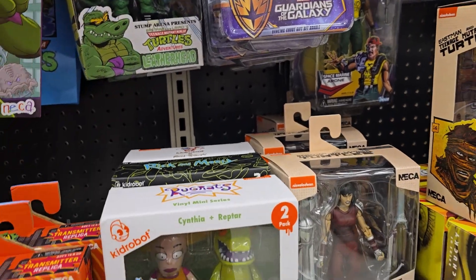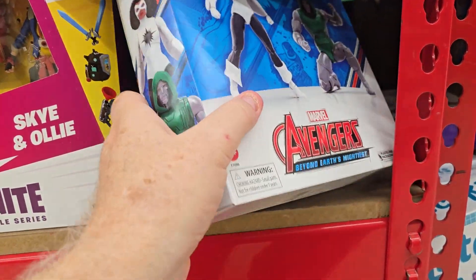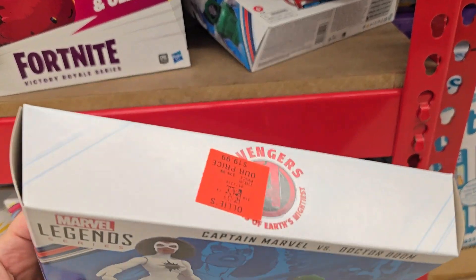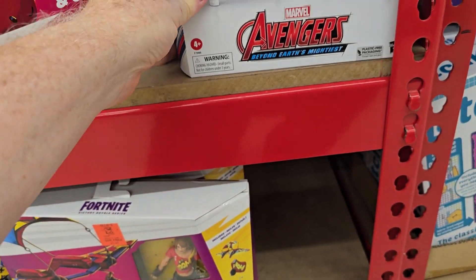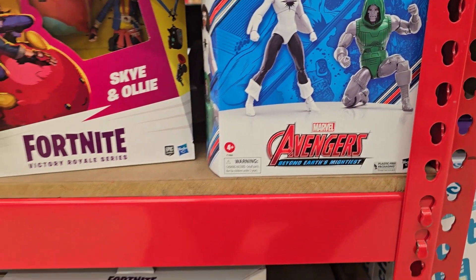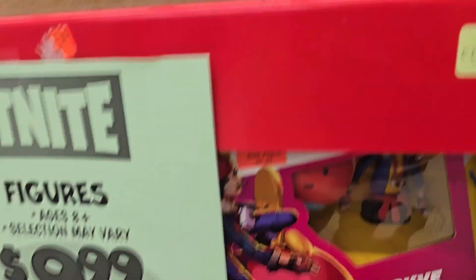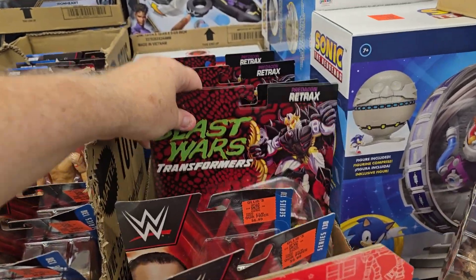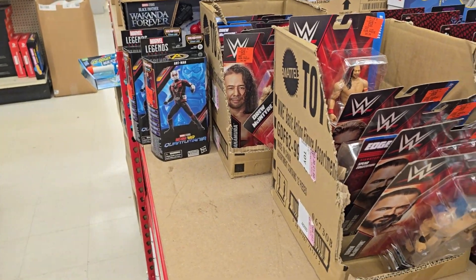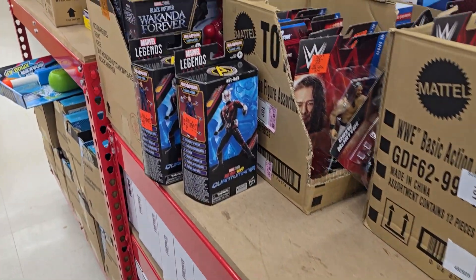That will be it for this one — I'm going to check out Ollie's on the way home. My store finally got the Doom and Captain Marvel pack for $20 — we got like four of those. I'm hoping to see the other one with Super Skrull and the Skrull Queen. They've got some Fortnite stuff — the Upgrade Shark. Some wrestling figures and Beast Wars Re-Trex. They've got a ton of Ant-Man and a bunch of Star Wars figures.